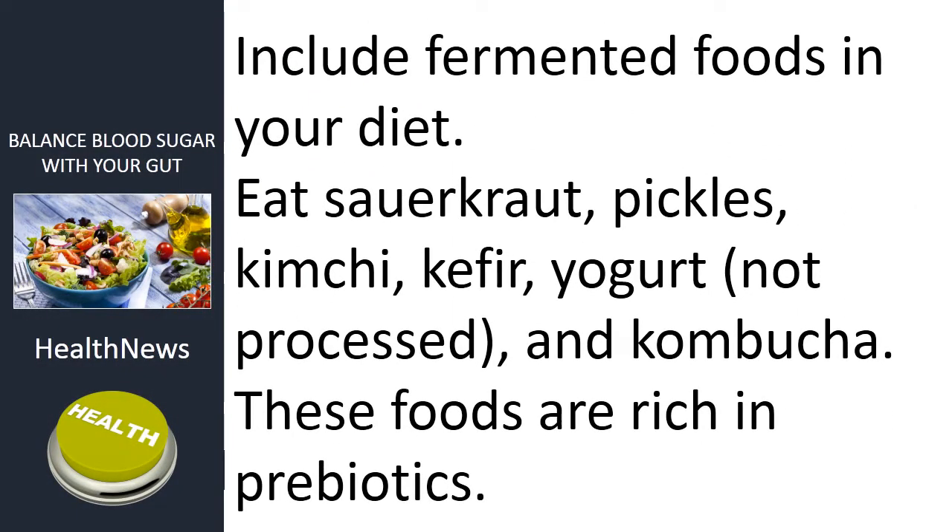Include fermented foods in your diet. Eat sauerkraut, pickles, kimchi, kefir, yogurt (not processed), and kombucha. These foods are rich in prebiotics.